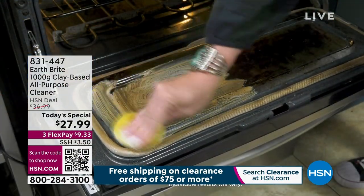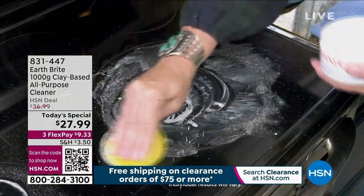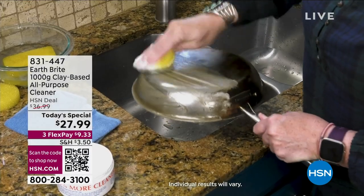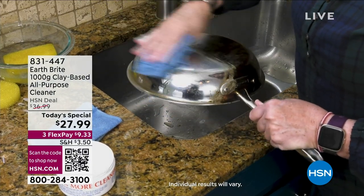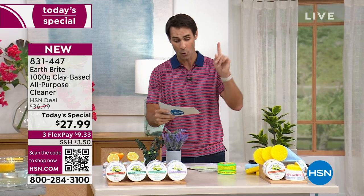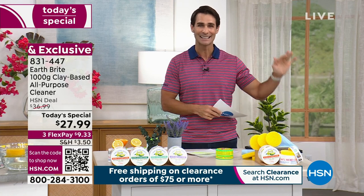Already 14,500 have been sold since midnight, so if you're getting up early with us this morning, congratulations — you'll want to jump on this. This is Earth Bright, the white clay-based all-purpose cleaner for stainless steel, ceramics, metal oven tops, glass stovetops, windows, mirrors, grills — from bathroom to kitchen, small jobs and big jobs — with no bleach, no solvents, no ammonia, no acids, no dyes, no harsh chemicals.